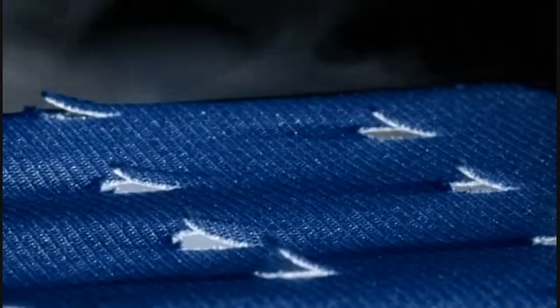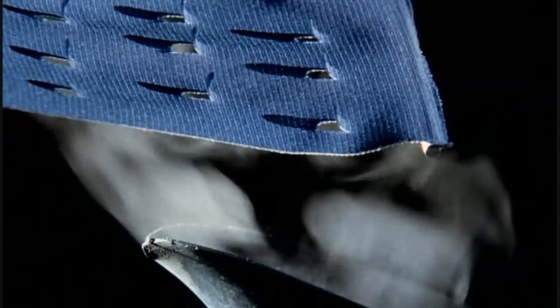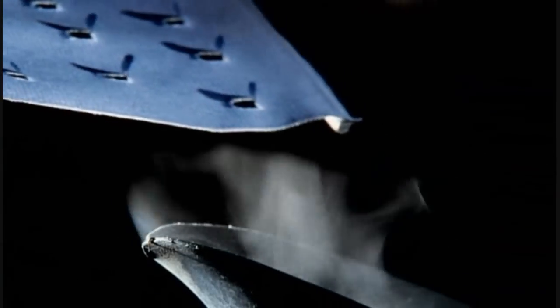This is true biomimetic thinking — not merely using natural materials, but understanding how they work and applying the principle somewhere else.